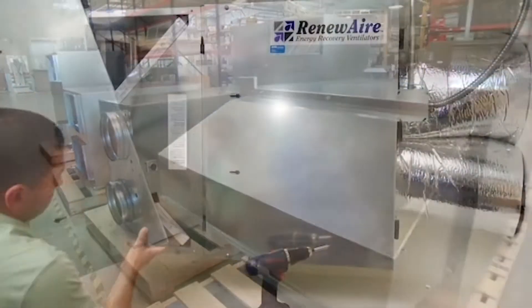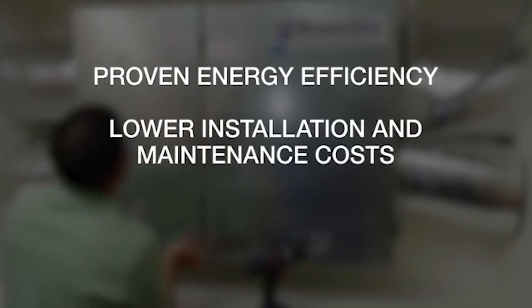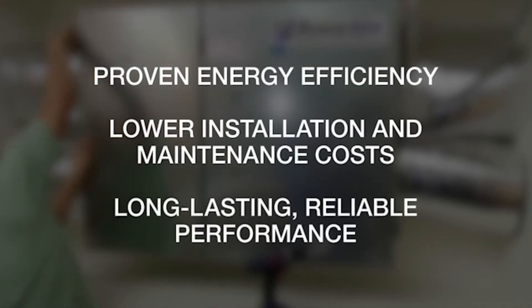It all adds up: proven energy efficiency, lower installation and maintenance costs, and long-lasting, reliable performance. RenewAir is a breath of fresh air in more ways than one.